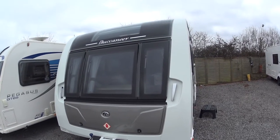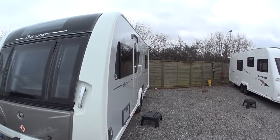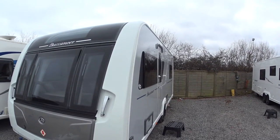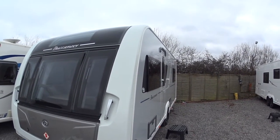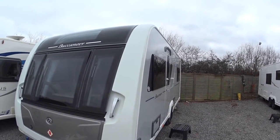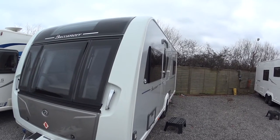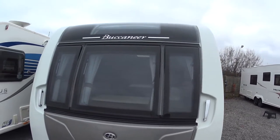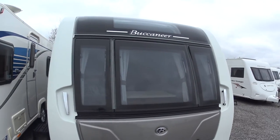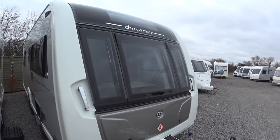Welcome to Serenity Leisure's video for this 2015 Buccaneer Argosy that has just arrived with Serenity in the last week or so. The Argosy is a very high-end four berth caravan, and the object of this video is to give you some more information and up-close video footage of the caravan itself, along with photographs and editorial that you've probably already seen.